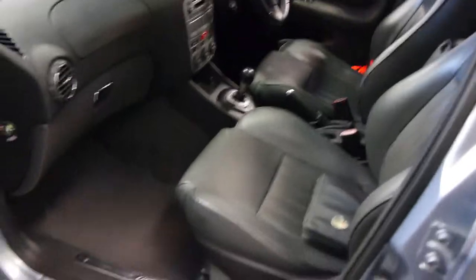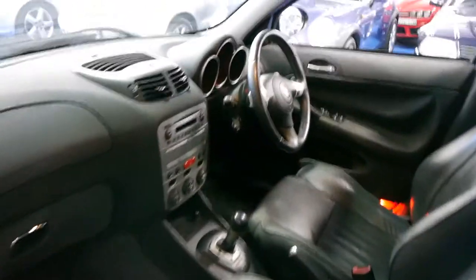The leather really is like new. There are a few marks around the car, as you'd expect for a car of this age. The air conditioning's nice and cold, and I just think these are fantastic value for money now.